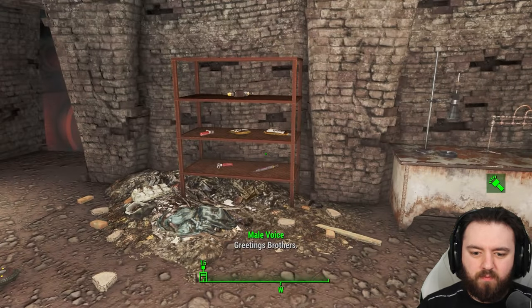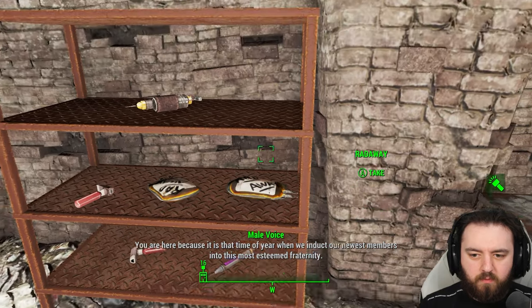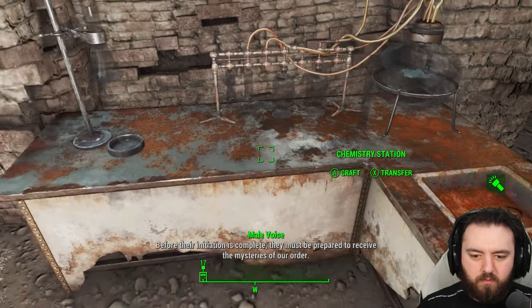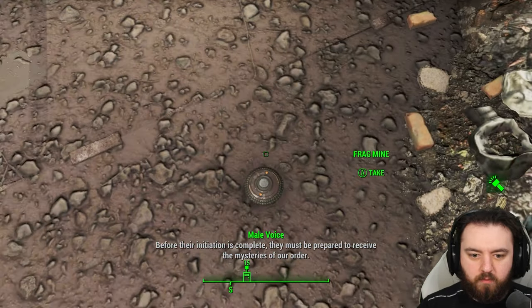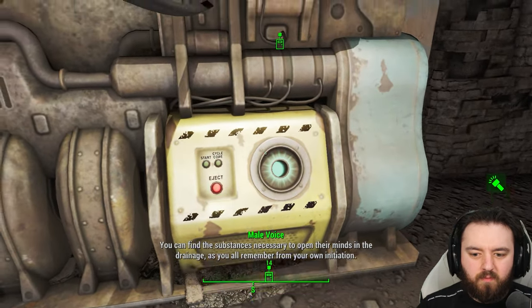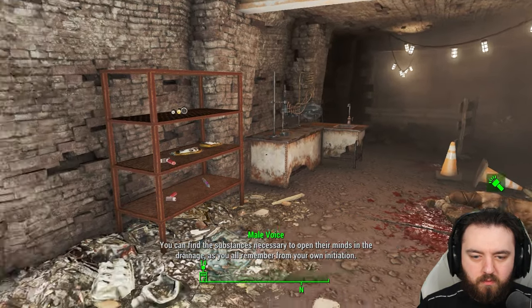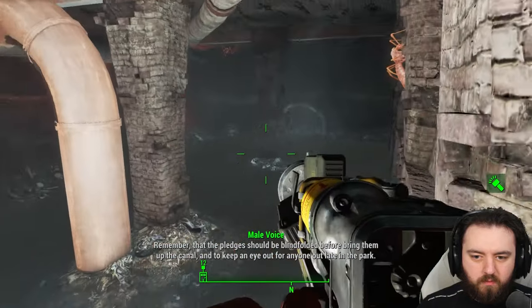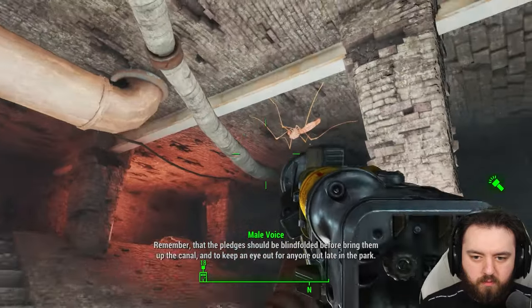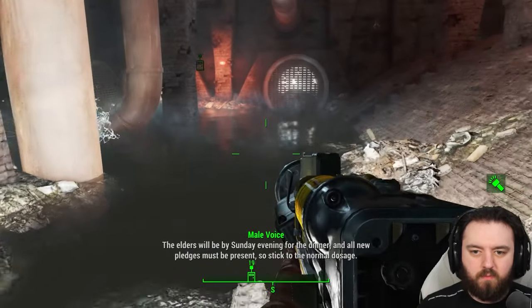Greetings brothers. You are here because it is that time of year when we induct our newest members into this most esteemed fraternity. Before their initiation is complete, they must be prepared to receive the mysteries of our order. You can find the substances necessary to open their minds in the drainage — you all remember from your own initiation. Remember that the pledges should be blindfolded before you bring them up the canal, and keep an eye out for anyone out late in the park.